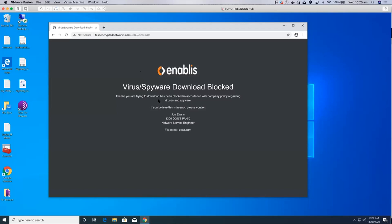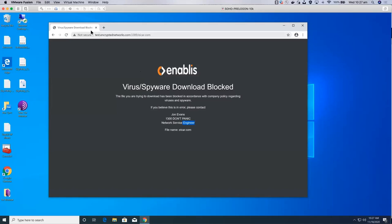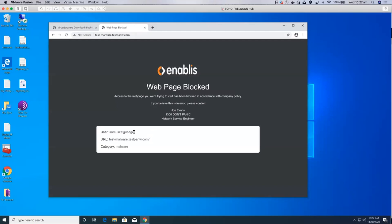The pop-up tells you there's a virus or spyware download blocked, gives the reason as company policy, and this is fully tailored — you can customize it. I've set this one up for the demo this morning. Other things you can see: that was a virus download block. If I try a malware download, we can block that page too. It tells you what the user is, what the URL was, and what category we blocked on — which was malware in this instance.